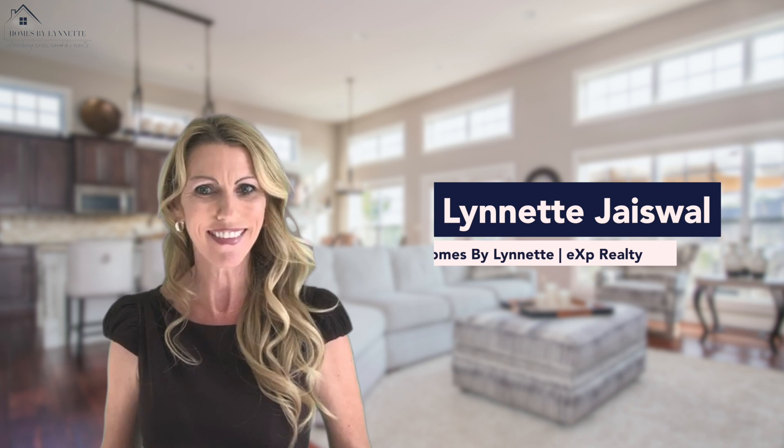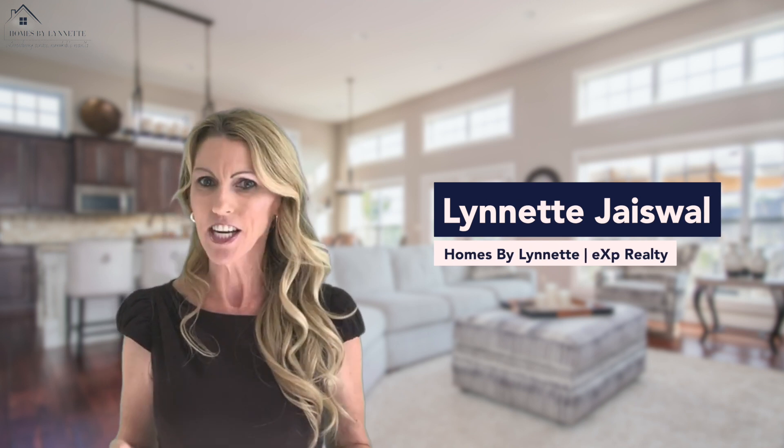I could go on forever about the pros and cons of each type of build. However, I'd love to just show you in person. For a personalized tour of homes available for you, call me at Homes by Lynette where I am always here to help. As always, I enjoy helping people buy and sell real estate with confidence. Thank you for watching and make it a great day!